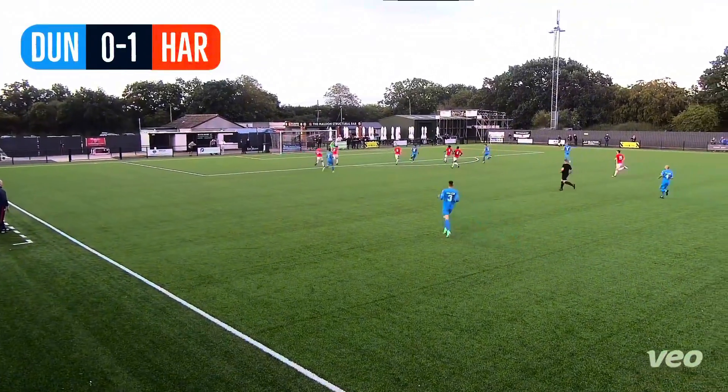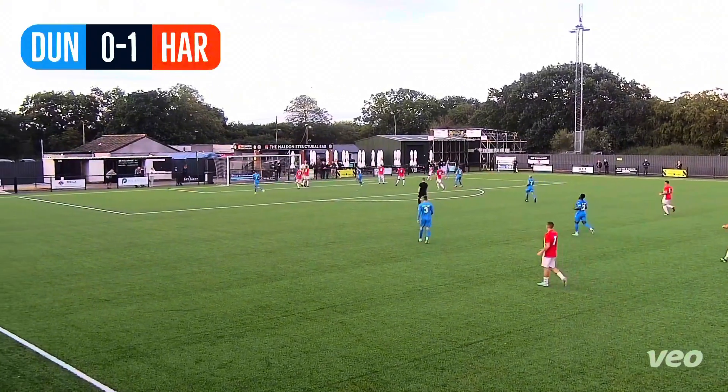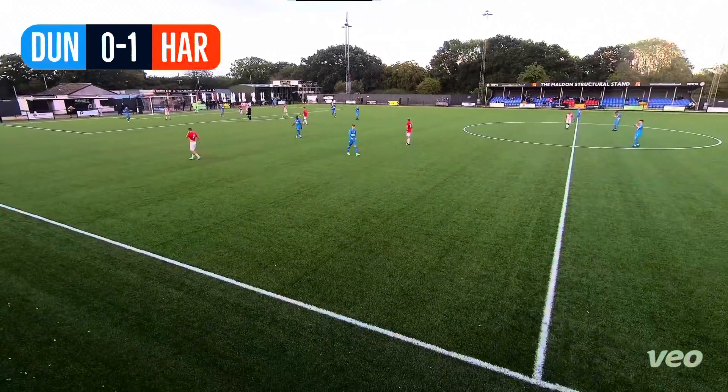A blistering counter-attack from Dunmo and here's Lewis Nile running at the Harlow defence. He plays the delivery into the middle — oh, and it's been left by two players. Here is Stuart Zanone, and for a man who scored 64 league goals last season, he'll be fuming with himself after that one.